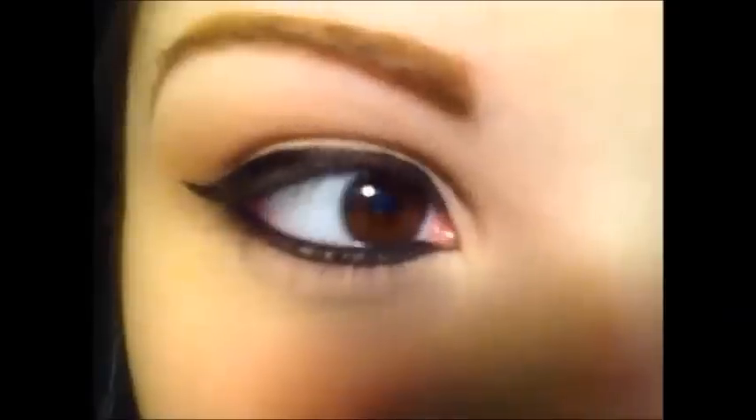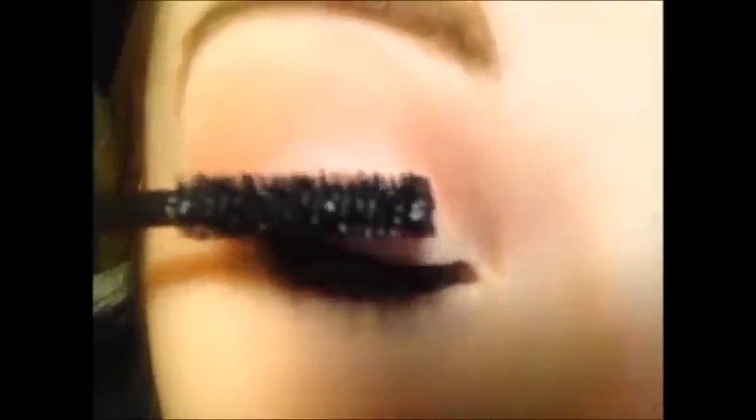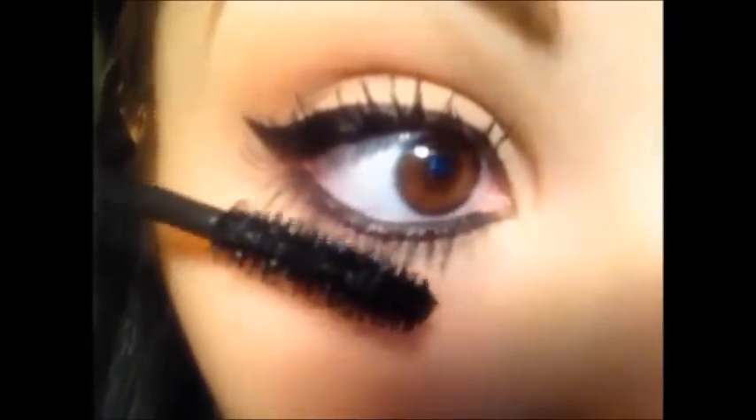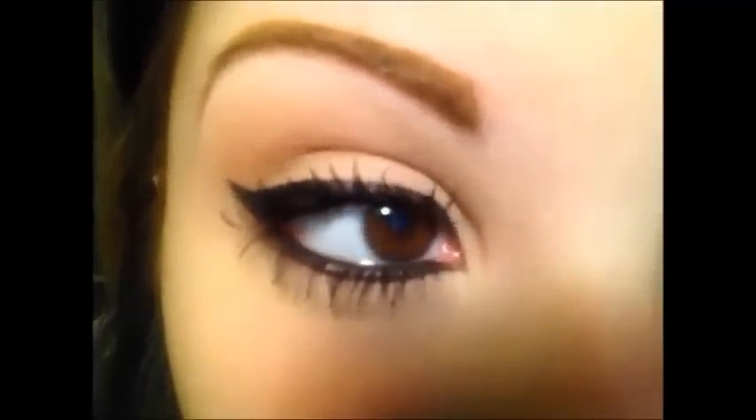Mi compiaccio di ciò che vedo e vado ad applicare il mascara. Abbondo di passate per dare un effetto ciglia finte - voi potete pure applicarle, io non le applico perché volevo un effetto comunque naturale. Lo applico anche sotto. Tada, finito! Spero che vi sia piaciuto questo video e questo mini tutorial per farvi vedere l'eyeliner. Ci vediamo al prossimo video, un bacione ragazze, ciao!